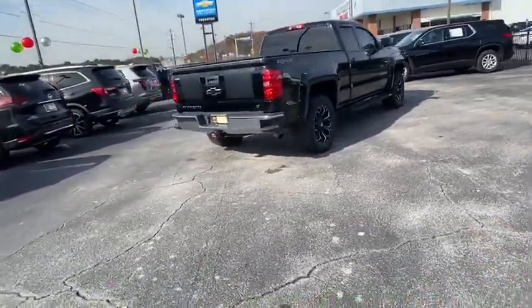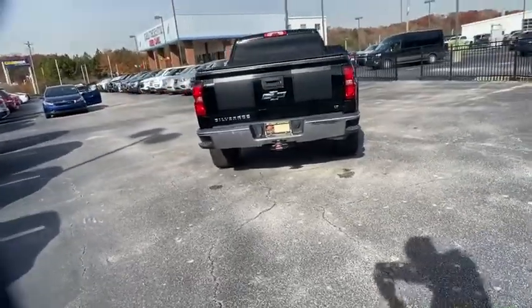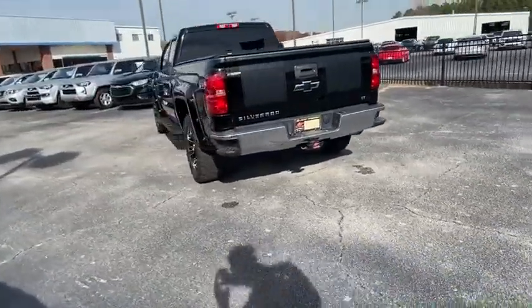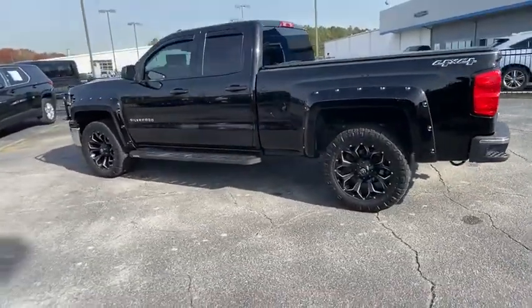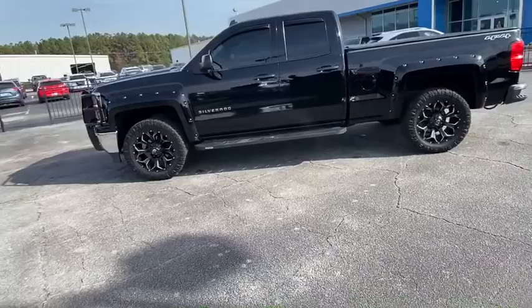This vehicle has less than 140,000 miles. Here are some of this vehicle's great options: traction control, OnStar, steering wheel audio control, dual airbags, power steering, four-wheel disc brakes.